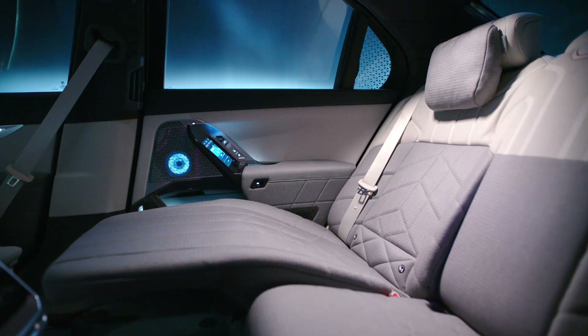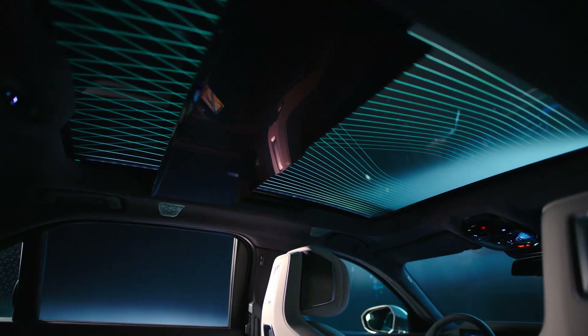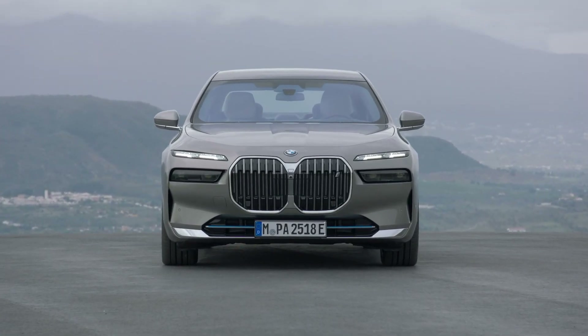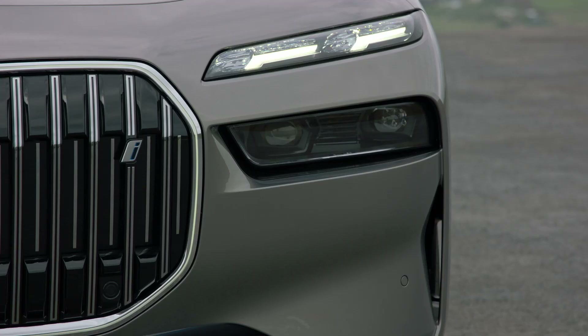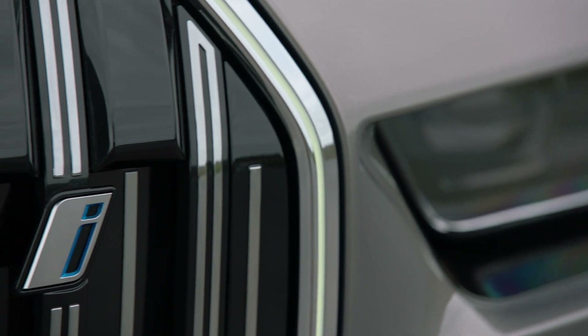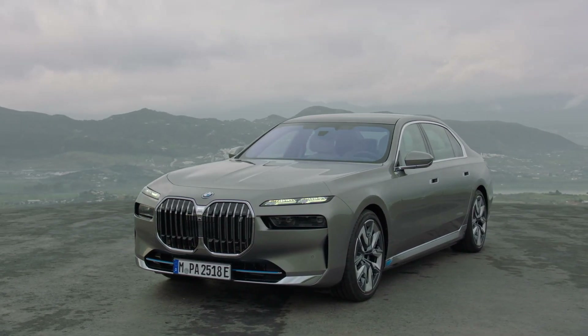This new BMW 7 Series is by far the most advanced and luxurious BMW ever made. Additionally, it's the first all-electric BMW 7 Series in history. For the first time in a very long time, BMW has the chance to put the 7 Series back on top of the luxury sedan segment and even help create a new all-electric luxury sedan segment. This new G7 7 Series is going to pave the way for the future of BMW, and so far it looks very promising.